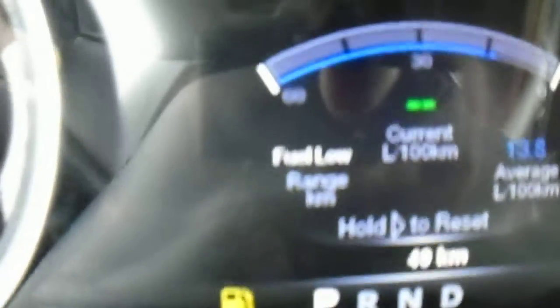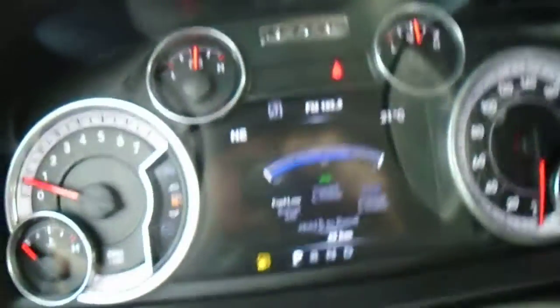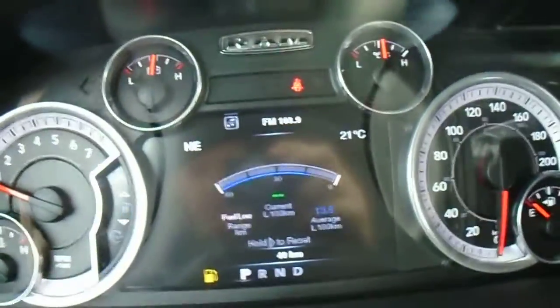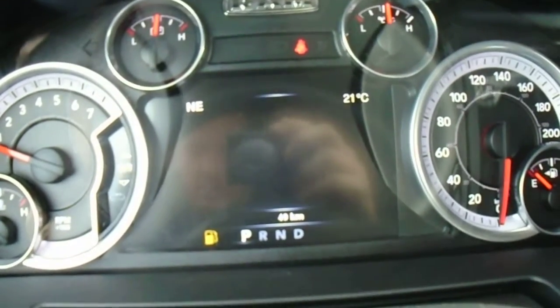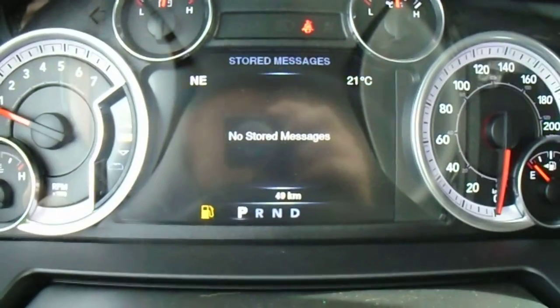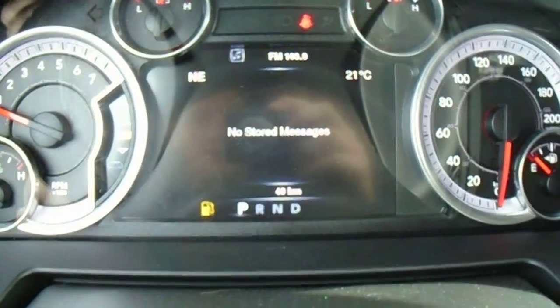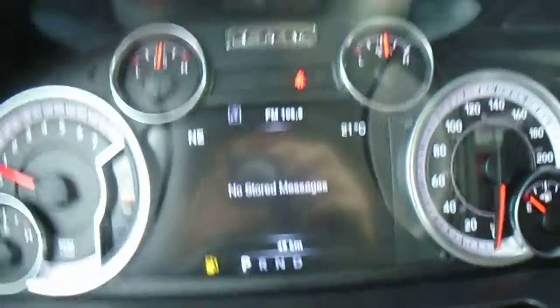This here is the fuel economy mode — it'll show you how much fuel you have left until you have to fill up again, what your average consumption is, and what your consumption is while you're driving. You've got trip monitors and a message board. Your message board will alert you if you have low tire pressure or an oil change coming up soon — it'll show as a little envelope right here and keep you very informed with what's going on with your vehicle.